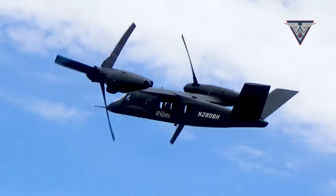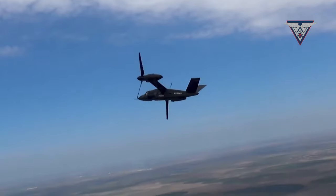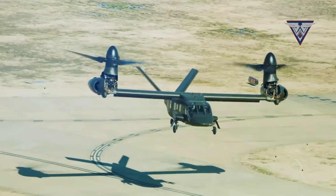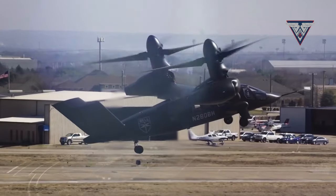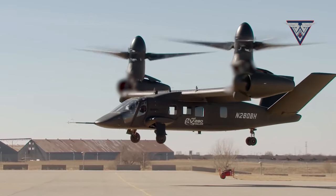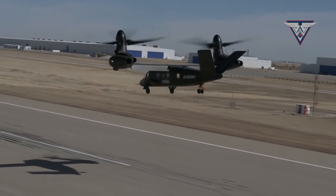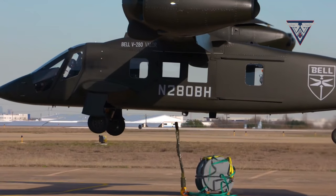Before the official launch, the V-280 Valor underwent a series of rigorous tests, including structural testing, dynamic testing, and integrated testing. The results demonstrate the helicopter's capability to perform effectively in various operational scenarios. Structural testing involved subjecting key components to static loads to verify their structural integrity. Dynamic tests comprised rapid maneuvers, high-altitude flights, and emergency landings to assess agility and robustness under varying operational conditions.